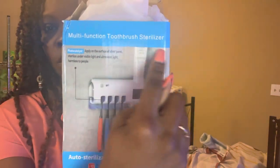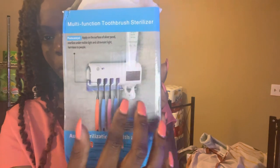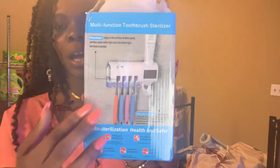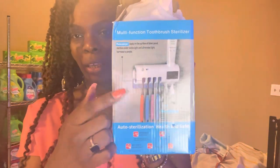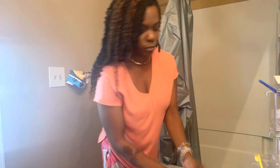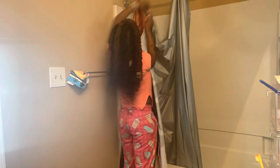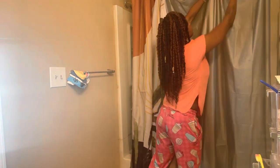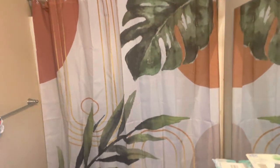This says 'multifunction toothpaste sterilizer' — you can put your toothpaste and toothbrushes in here. I got that for me and Tristan, and I think I'm gonna try to put my razor in there too. Okay y'all, I just put it up and I think it's kind of cute! What y'all think?